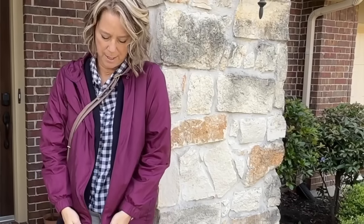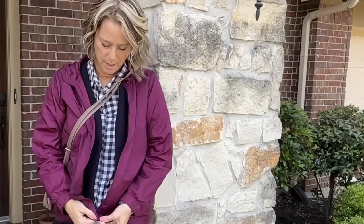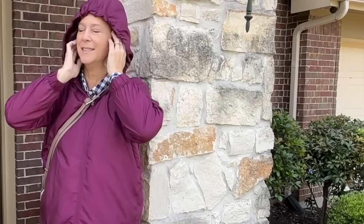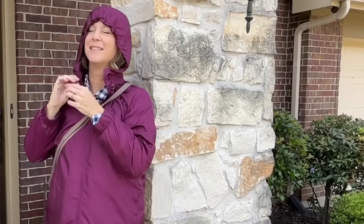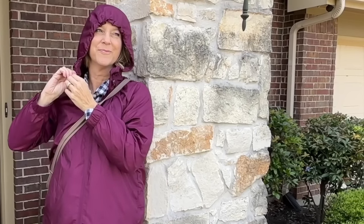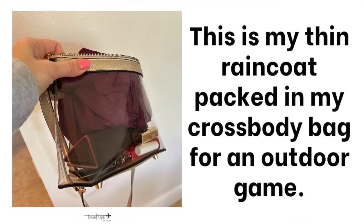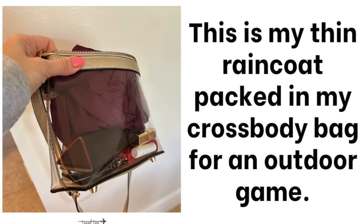My fellow pilot wives and I like to pack a super thin raincoat so we can layer and remove it in the stagnant air of the subway or certain parts of the ship. If it's raining, that paper-thin raincoat with a hood that cinches is great for heavy rain or wind. It will easily pack up and be stored in your crossbody bag.